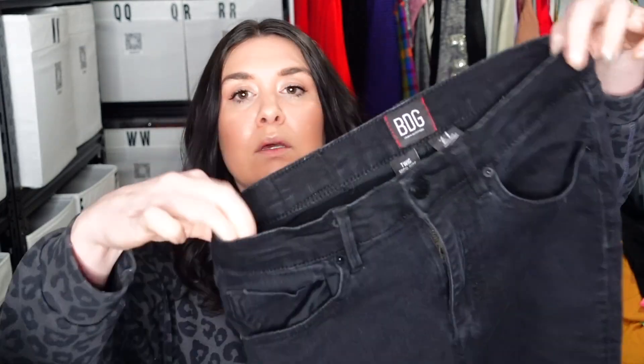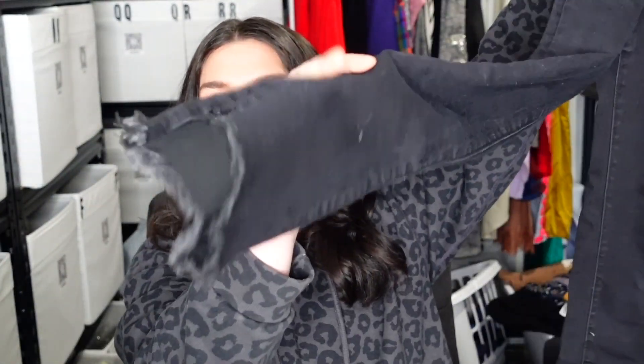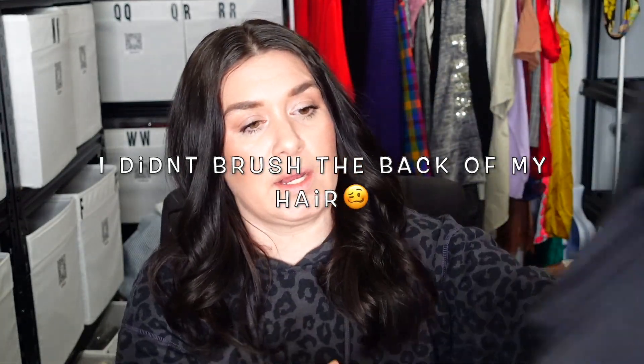We'll just start at the top of the pile. These are BDG — the Twig High Rise Cropped, size 27. They're black, high rise, and they have this distressing at the ankle — a little frayed hem. Not gonna fold anything here. This will take eight hours.